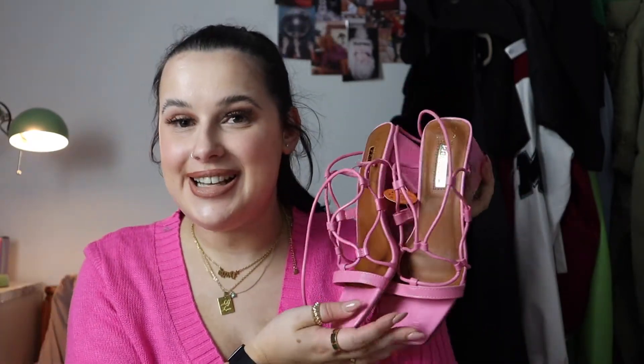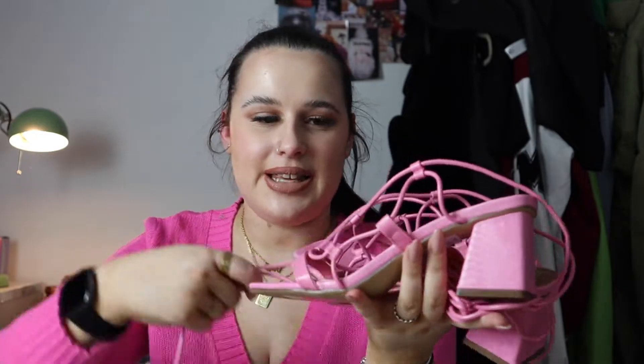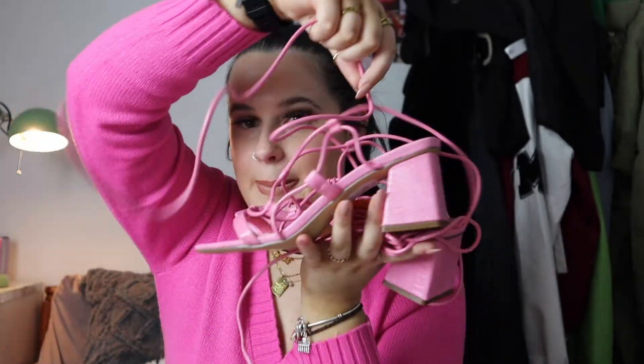I got some heels. I picked up some similar ones from Public Desire before but I might actually end up returning those because I found these in Primark and they were literally £14. They are these little strappy pink heels - not too high - just these nice little strappy tie-up pink heels. Definitely worth the purchase for literally £14.